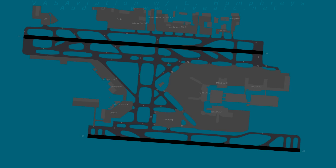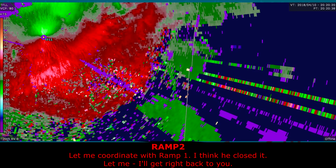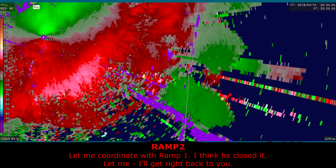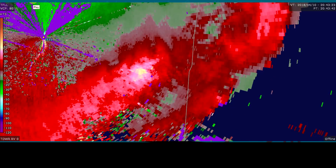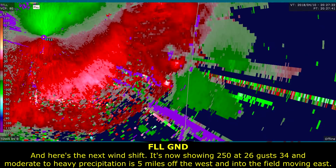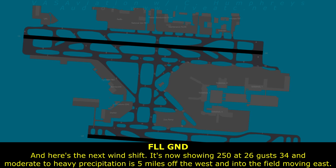Roger ramp 2, thank you. Runway 2-8 left is open. Let me coordinate with ramp 1 — I think he closed it. I'll get right back to you. And there's the next wind shift — it's now showing 250 at 26. Moderate to heavy precipitation, 5 miles off the west end of the field.